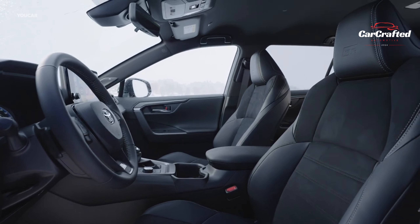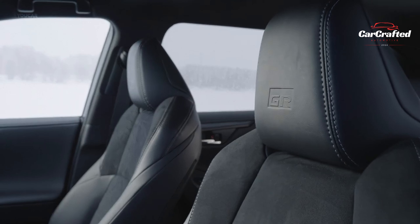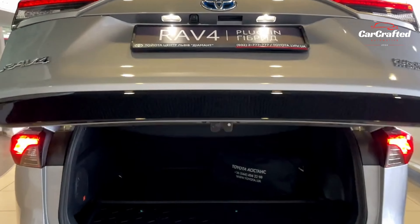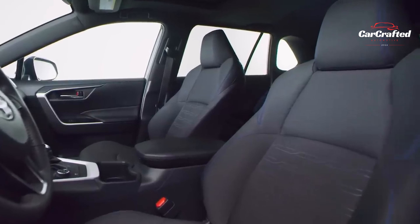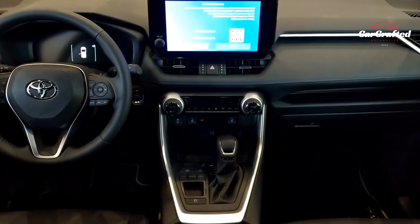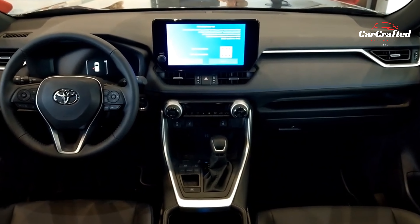When it comes to versatility, the RAV4's rear seats effortlessly fold nearly flat, expanding the cargo space generously. We managed to accommodate ten carry-on suitcases behind the rear seats and a whopping 22 with them folded down. While the Nissan Rogue matched the RAV4 in this aspect, the Subaru Forester outdid it by a single unit in both measurements, showcasing its impressive cargo prowess.